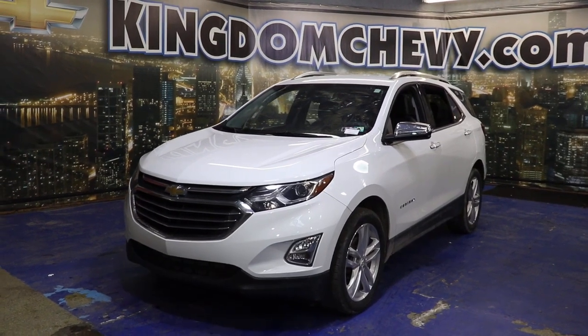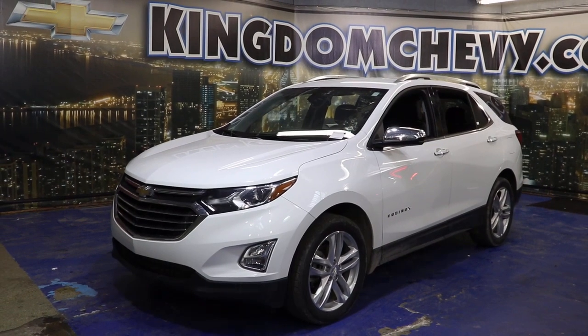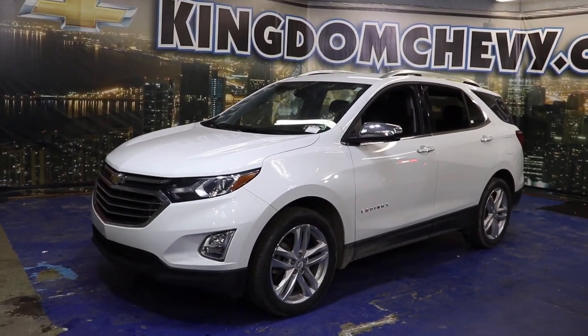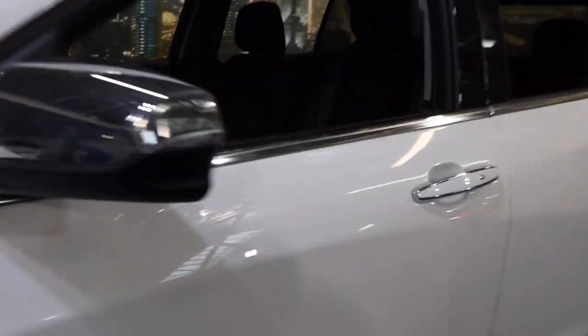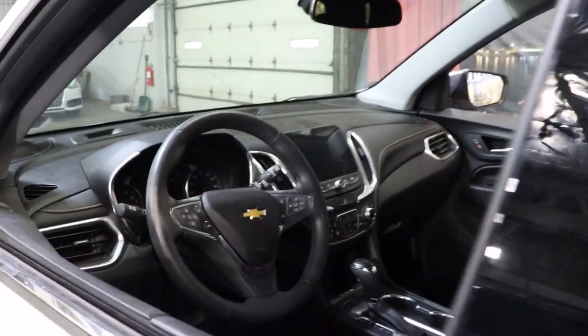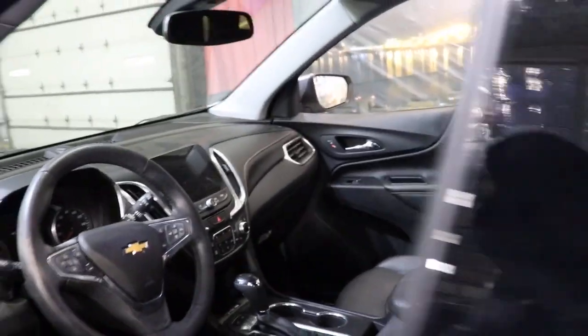Check out this 2018 Chevrolet Equinox. With less than 45,000 miles on the odometer, this vehicle provides excellent value. The advanced safety features, passenger-friendly cabin, generous cargo space, and connected technology of the Equinox help you navigate every twist and turn of the road with confidence and style.